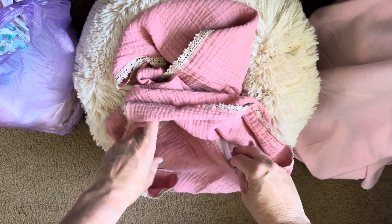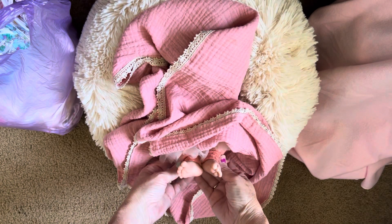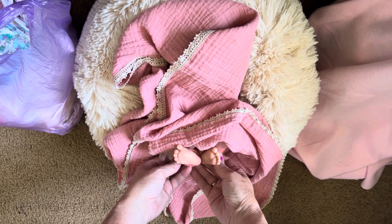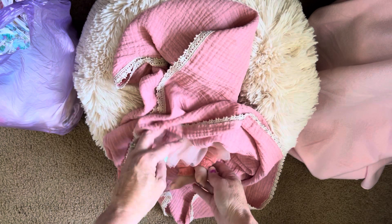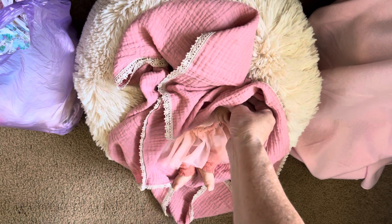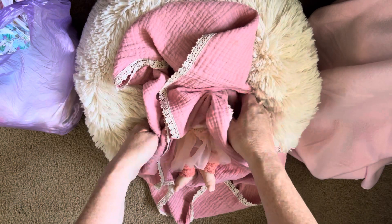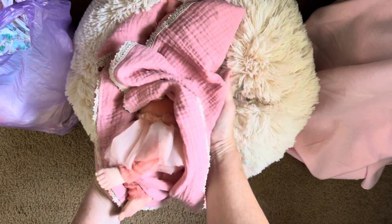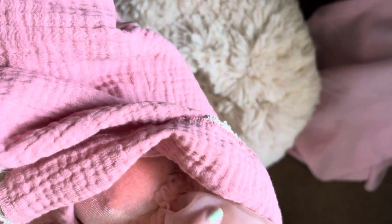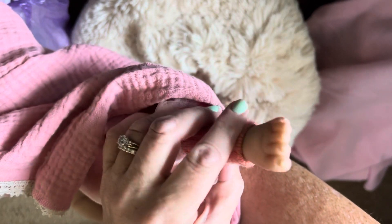Anyway, never done a blanket reveal before. I went by myself — I didn't take the girls. Here's her little feet, her precious little feet. She's wearing her little outfit that Lori's sister made for all of us. It was like 20 of us in class. Here's her little hand.